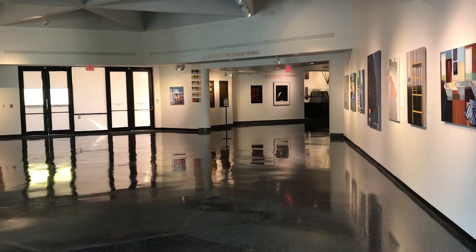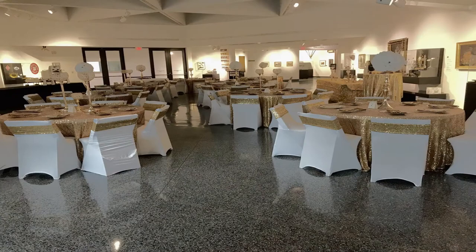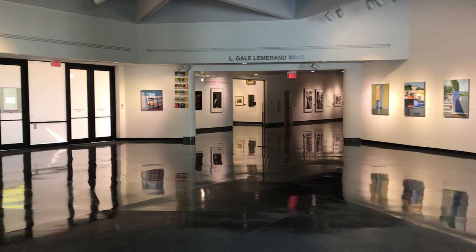The newly renovated entry court is located in the center of the museum, just beyond the new lobby entrance. This is one of our smaller venue spaces and is perfect for smaller wedding receptions or intimate dinners with close access to the catering kitchen. The room allows for easy access to all wings of the museum and features artwork from the museum's collection or traveling exhibits.